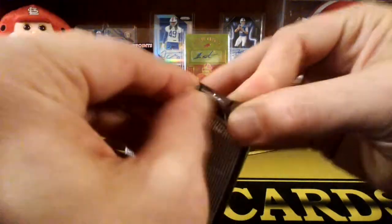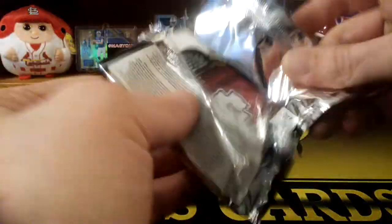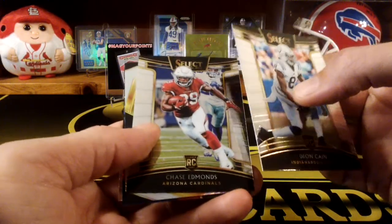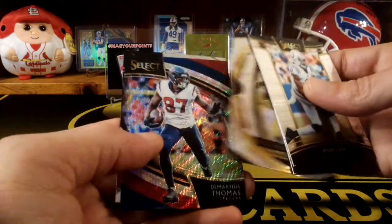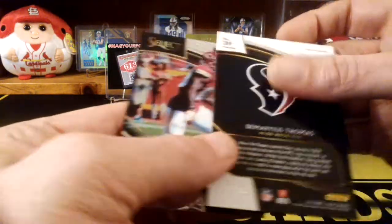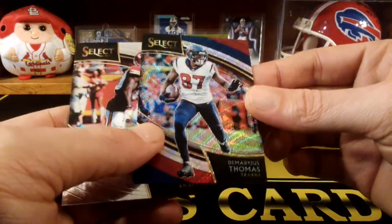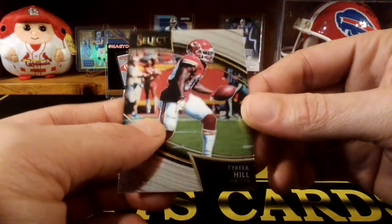Last pack, mojo here, let's see it. I'd like to get one of those Zebra cards — that would be sweet. No whammy, no whammy. Last pack — let's see what we got here. We got Dion Kane. Chase Edmonds. Ben Roethlisberger — looks pretty nice. And a Demarius Thomas — I think that's going to be numbered up to 99. These are just really nice looking cards. And we end it with a Tyreek Hill.